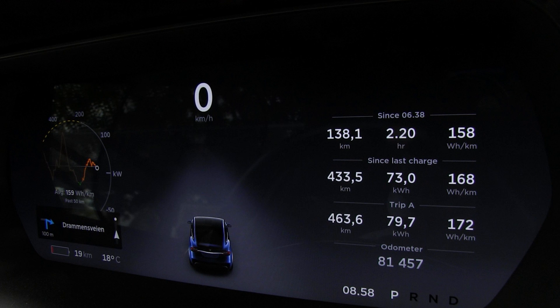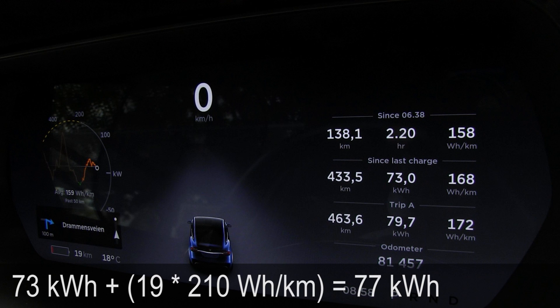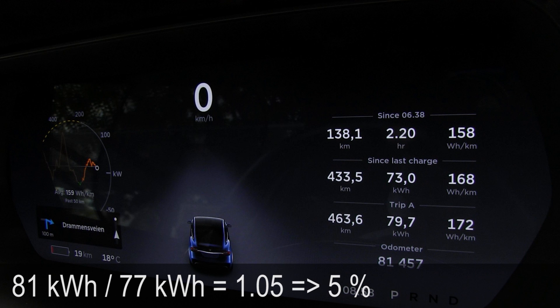When I charge it to 100%, according to the typical lower estimation it's supposed to be 77.5 kilowatt hours. But when I drove almost down to zero, I actually got only 77 kilowatt hours out of it. That means the degradation in my battery is 5%. I was hoping for maybe 4%, but this could be rounding error — it could be 4%, it could be 6%. At least it's not 20%, and at least it's not 0%.